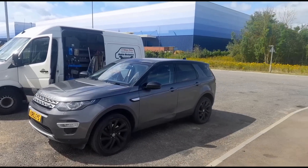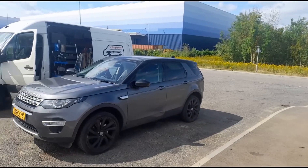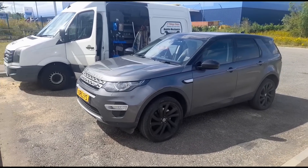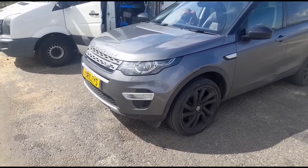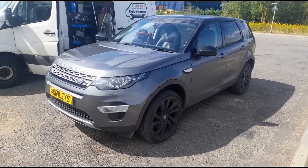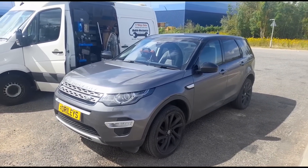Hello, it's Jimmy here at O'Reilly's. I've done videos on these repairs and diagnostics before, but this one is more of an awareness video. If you've got one of these vehicles — a Land Rover Discovery Sport or a Range Rover Vogue — I'd just like to give you some advice.